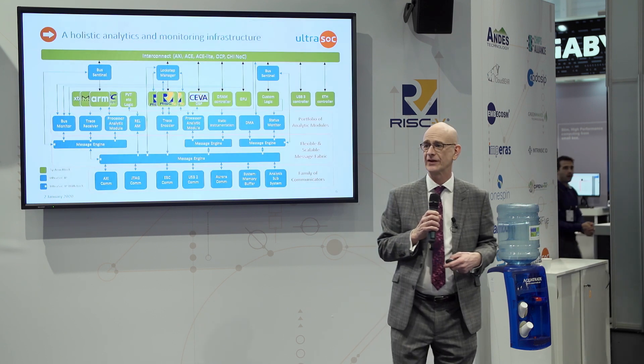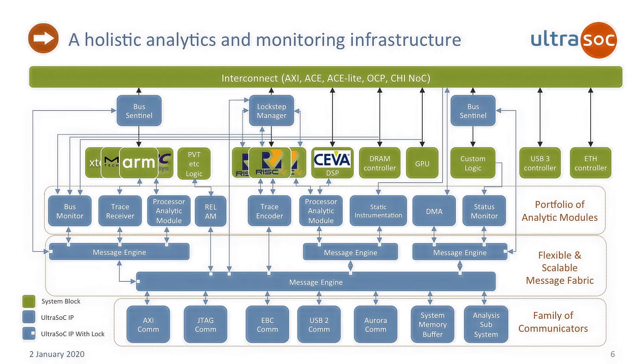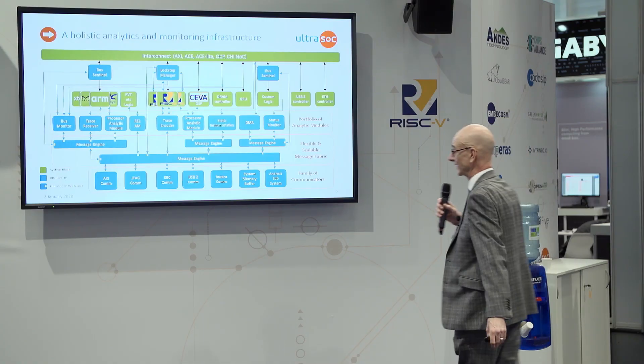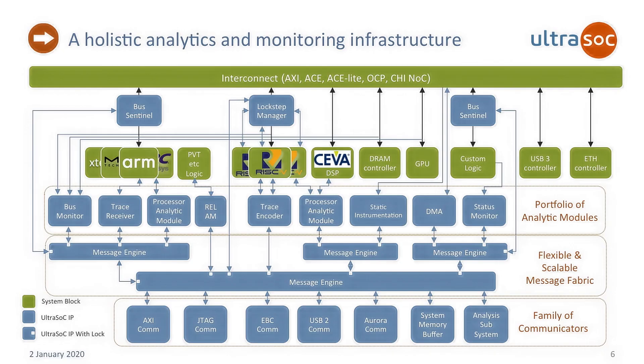Basically, this is what UltraSoC does. The green blocks are the main system, the blue blocks are UltraSoC blocks. Fundamentally, it's a group of monitors on the middle section. There's a message infrastructure so you can take that information and move it out across the chip, and then a bunch of communicators that allow you to get it off the chip. Additionally, up top, you'll see Bus Sentinel and lockstep manager — two more intrusive, not pure monitoring functions. The Bus Sentinel is security focused, sits on any chip-on-chip bus, looks for suspicious transactions, monitors those, and can block them pretty much instantaneously if required.